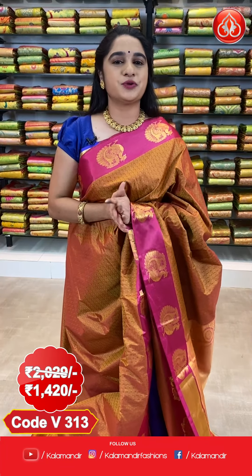The cost of this saree is 2029 rupees; after discount, 1420 rupees. To book, take a screenshot along with the code and send it to our WhatsApp number 8926760760. COD and free shipping also available all over India.